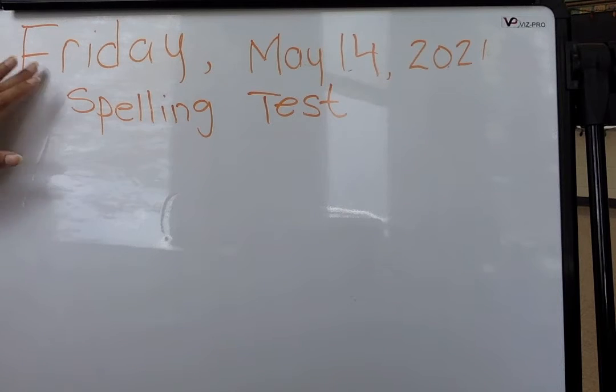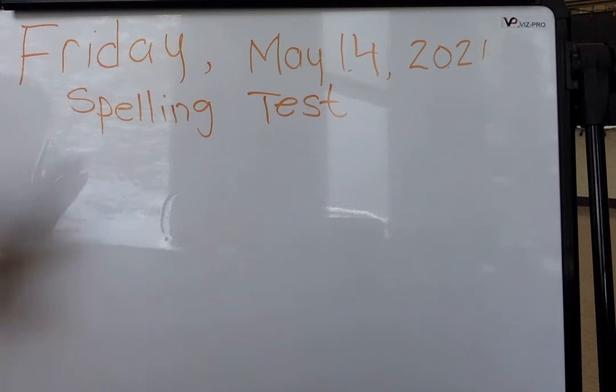Hi Grade 3. So today is Friday, May the 14th. Let's get started with our spelling test, okay? So I will give you 10 words and you will write them down. And once we're done, you're going to grade yourself out of 10.